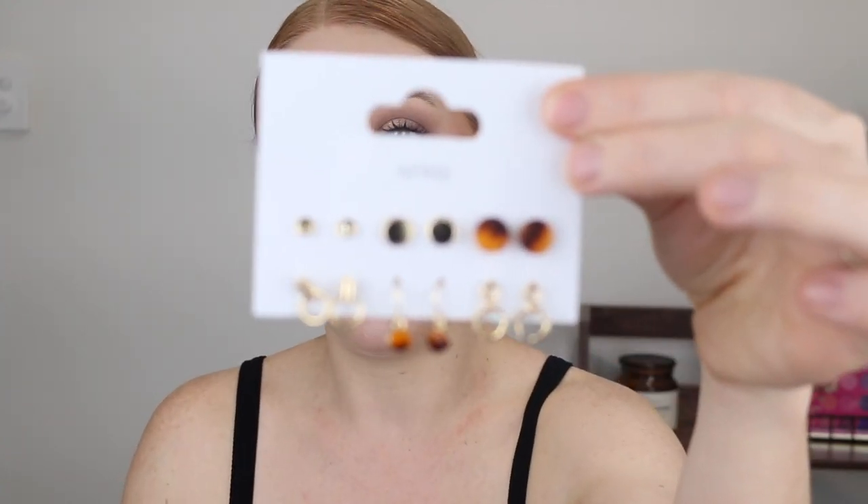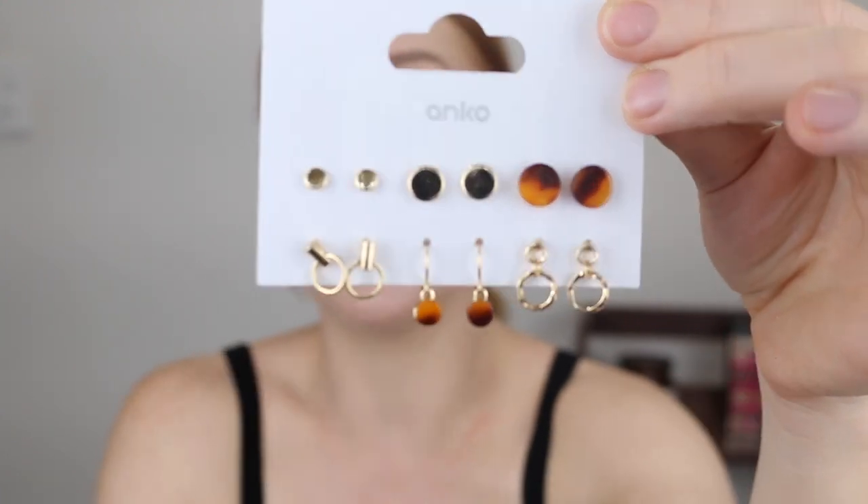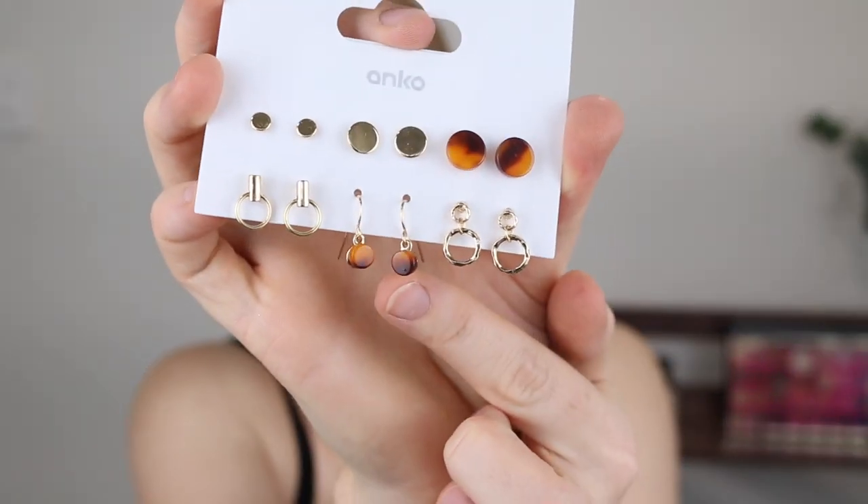Next I picked up some earrings. I feel like I haven't bought many earrings from Kmart recently, but I went with this little pack. They were only four dollars and it comes with six pairs of earrings. I really love these ones — they're a really simple way to dress up an outfit without wearing extravagant earrings. I love the gold and the little tortoise shell ones. Even these ones — how cute are they?